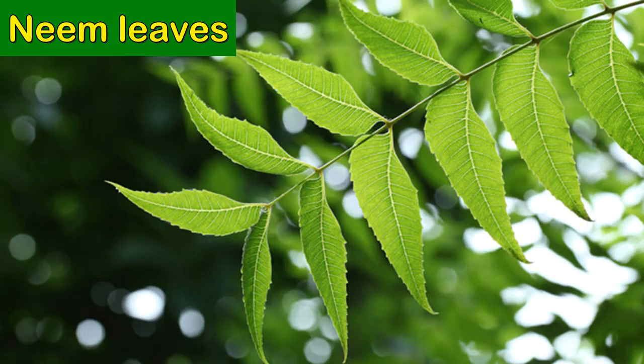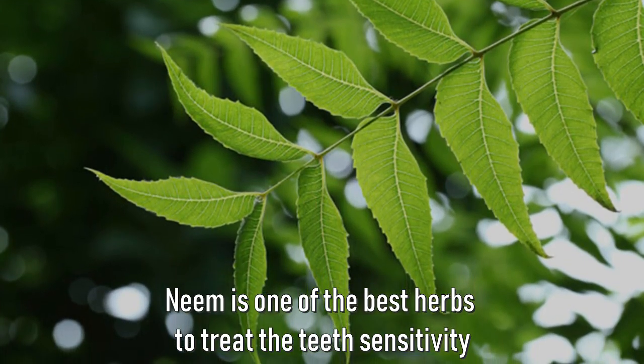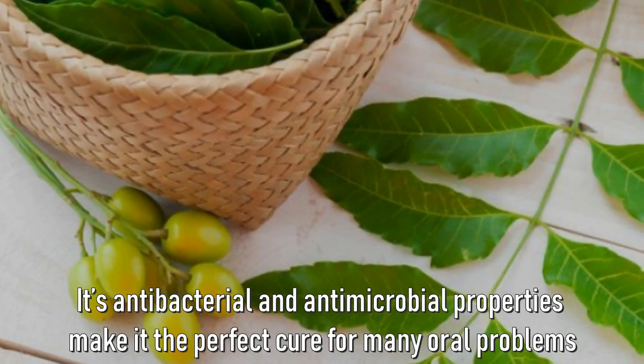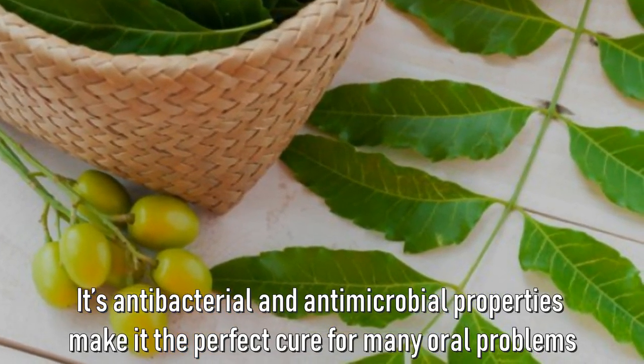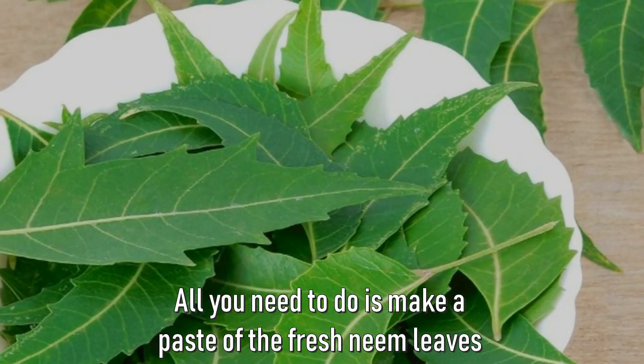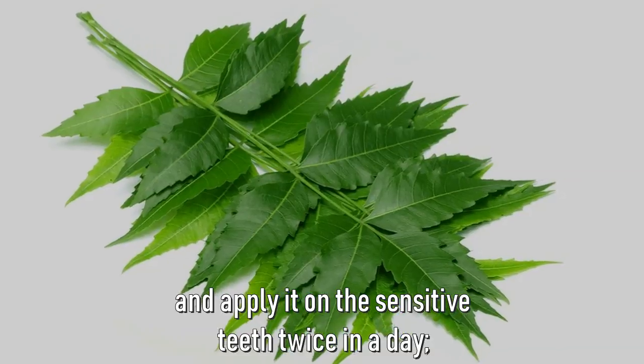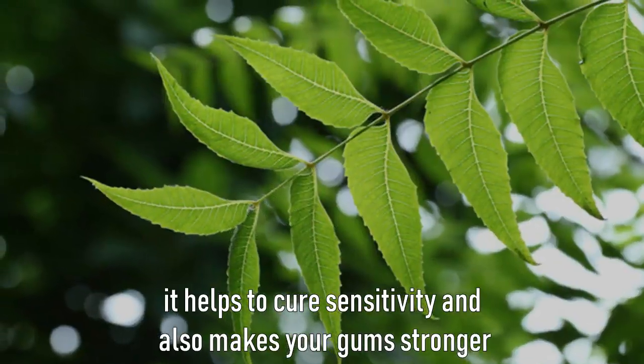Number five: neem leaves. Neem is one of the best herbs to treat teeth sensitivity. Its antibacterial and antimicrobial properties make it the perfect cure for many oral problems. All you need to do is make a paste of fresh neem leaves and apply it on the sensitive teeth twice a day. It helps to cure sensitivity and also makes your gums stronger.